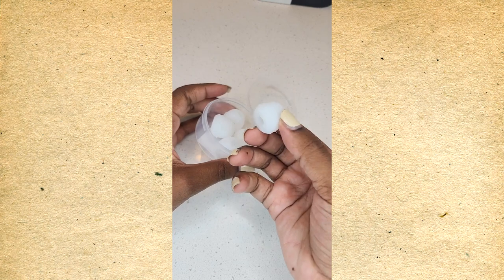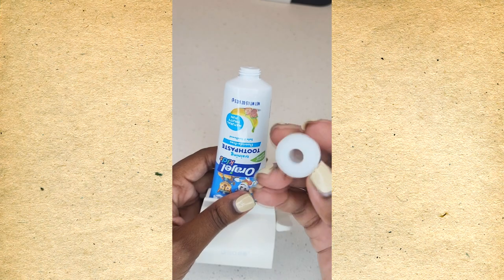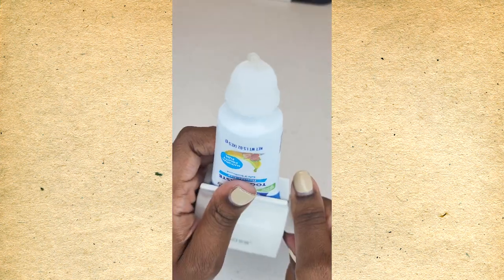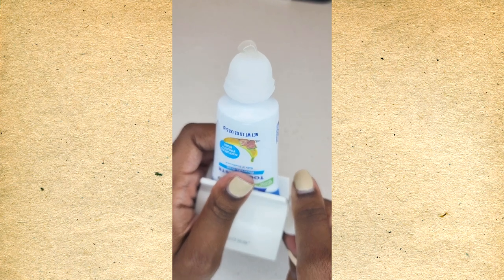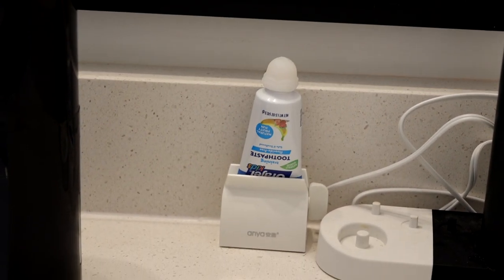Another awesome gadget for kids are these toothpaste silicone tops. You remove the original top and put on the silicone top, so you don't have to worry about your kids leaving the top off the toothpaste and drying it out or wasting it. You can still squeeze toothpaste out without needing a lid, and you don't have to worry about them forgetting to put the top back on. That's another cool little gadget for your toothpaste.